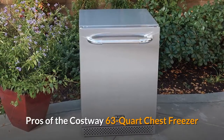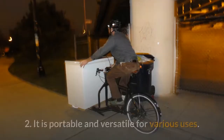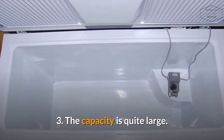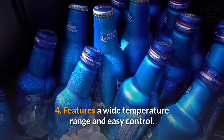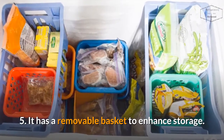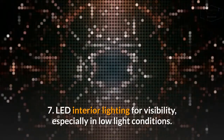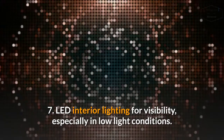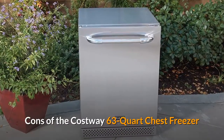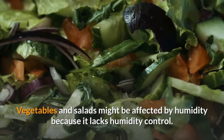Pros of the Costway 63-Quart Chest Freezer: 1. It has a fast freeze feature. 2. It is portable and versatile for various uses. 3. The capacity is quite large. 4. Features a wide temperature range and easy control. 5. It has a removable basket to enhance storage. 6. It has dual power options. 7. LED interior lighting for visibility, especially in low light conditions. 8. Functions as a fridge or freezer. Cons: Vegetables and salads might be affected by humidity because it lacks humidity control.